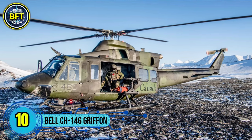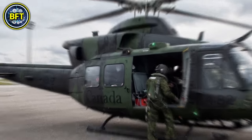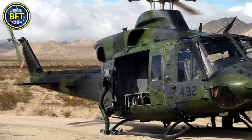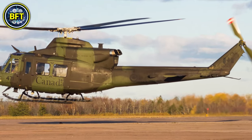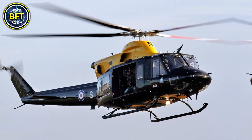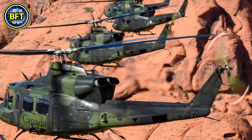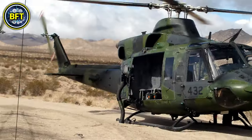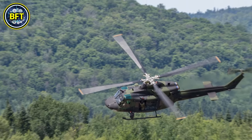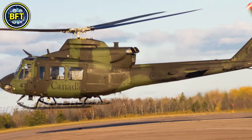Number 10: Bell CH-146 Griffin. The Griffin is a versatile helicopter used by the Canadian Armed Forces. Manufactured by Bell Textron, it primarily supports tactical troop transport, search and rescue, and reconnaissance operations. It can be equipped with mission-specific modifications such as self-defense weapons, a searchlight, and a hoist for evacuations. With a length of 17.1 meters and a rotor diameter of 14 meters, it has a maximum takeoff weight of 5,400 kilograms, reaches speeds of up to 260 kilometers per hour, and has a range of 656 kilometers.